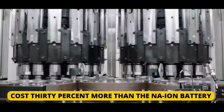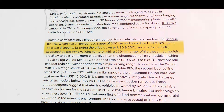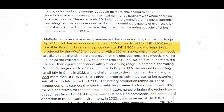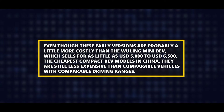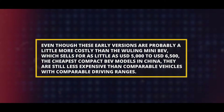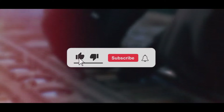An LFP battery is expected to cost 30 percent more than the sodium-ion battery produced by China's CATL. Examples include the BYD Seagull, retailing for $11,600 USD, and the Seahull EX-10 made by the joint venture between VW and GAC with a stated range of 250 kilometers. Even though these early versions are more costly than the Wuling Mini BEV — which sells for as little as $5,000 to $6,500 USD — they are still less expensive than comparable vehicles with similar driving ranges. Share your thoughts on LFP batteries in the comments, and subscribe to the channel for more updates.